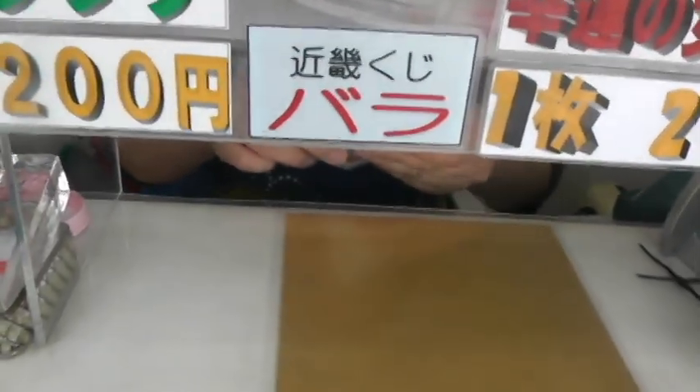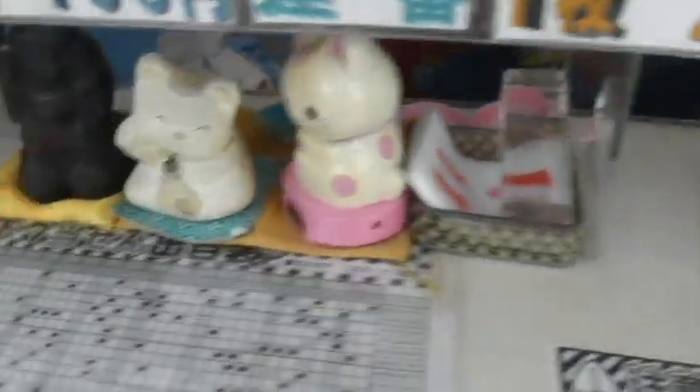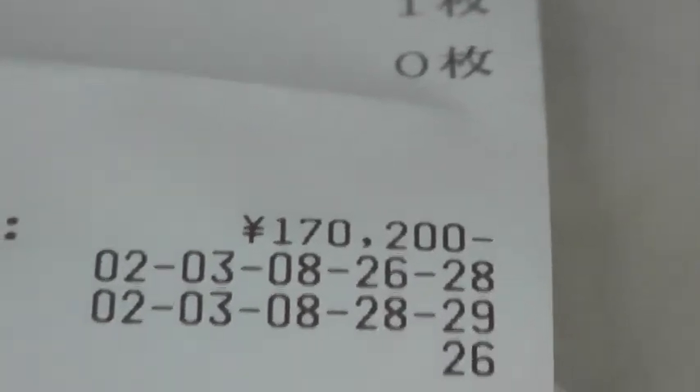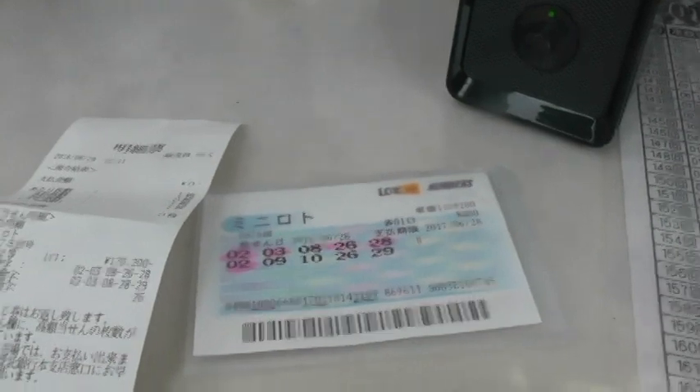The lottery booth attendant confirms details — Mizuho, Akashi — and hands over a receipt. I've got to take this to the bank called Mizuho Bank. Let's go to the bank.